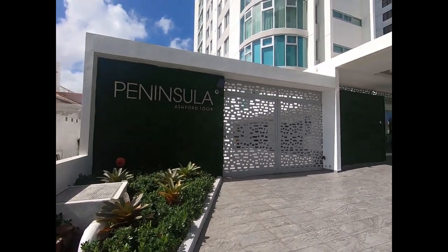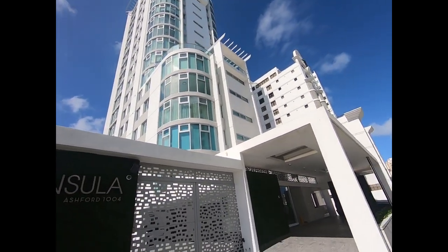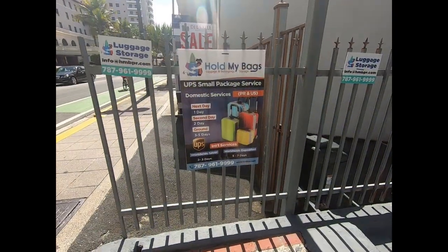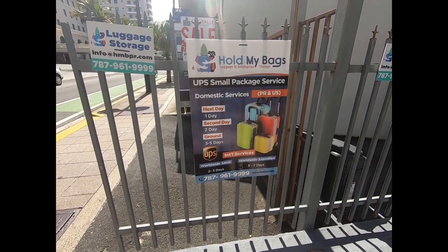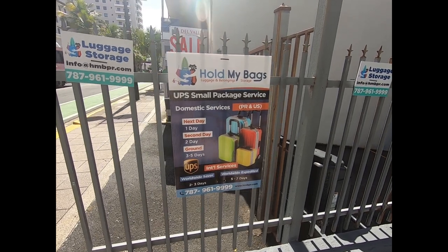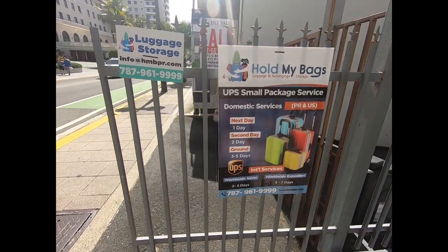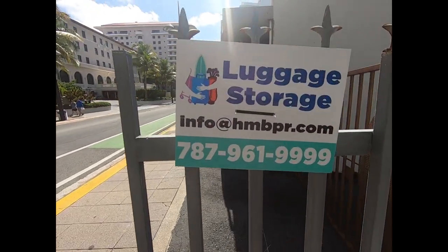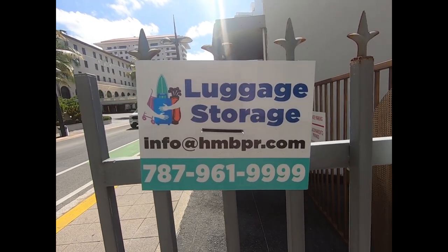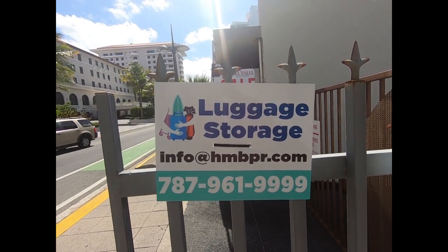Here's the peninsula. Choose your high-end brand — you can definitely find it here in Condado. Interestingly, for those who get flights early or late and can't check in or have to check out of a hotel, there's a business here in Condado called Hold My Bags. It looks like they'll hold your bags. I'll put their number and email address here. I've never tried them, but maybe it's something that works for you.